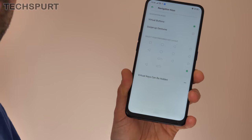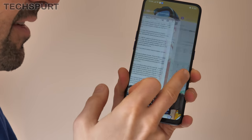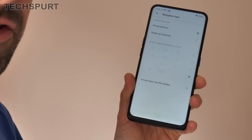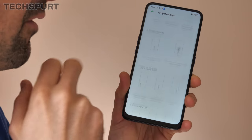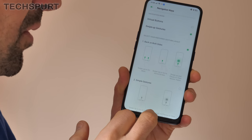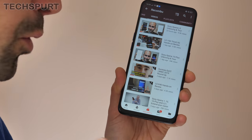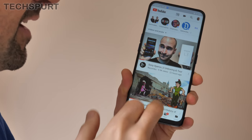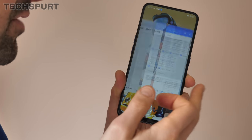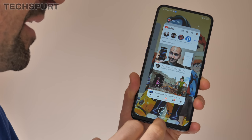Otherwise you can do away with the recent apps button and instead just have a quick flick up to access all of your open apps. Or, just like before on ColorOS, you can use swipe up gestures instead, and there's a big variety to choose from. The standard one lets you go home with a quick swipe up the middle, or swipe up at the left or right edge to go back in an app. It works really nicely and intuitively, and you can access recent apps with a swipe up and hold in the middle.